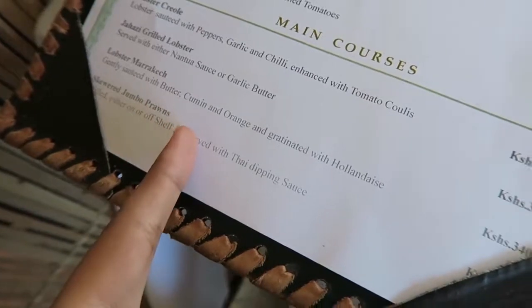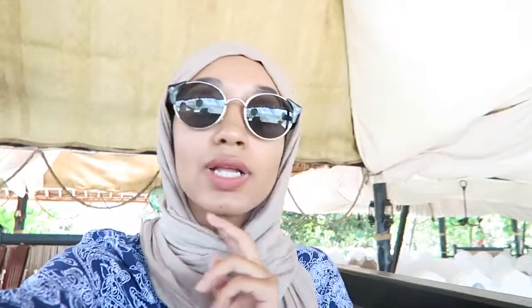I'm ordering the squid jumbo prawns — it looks really nice. I absolutely love this restaurant. I think I should have included it in my best places to eat in Mombasa, but it's okay, we're here now. The setting is just so, so good. I'm so hungry, can't wait for lunch.